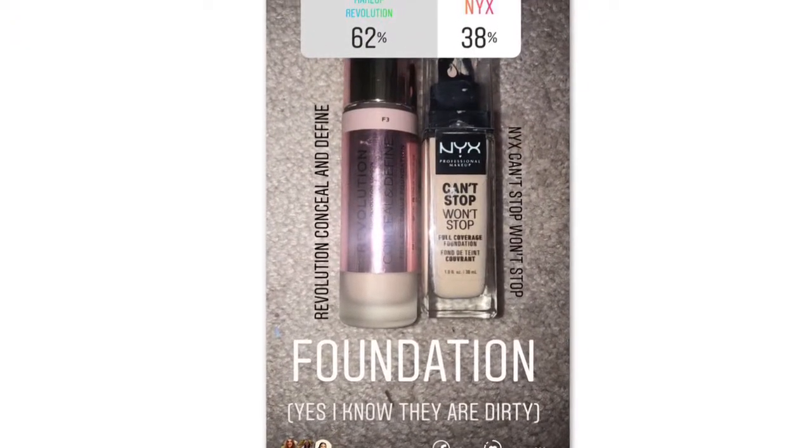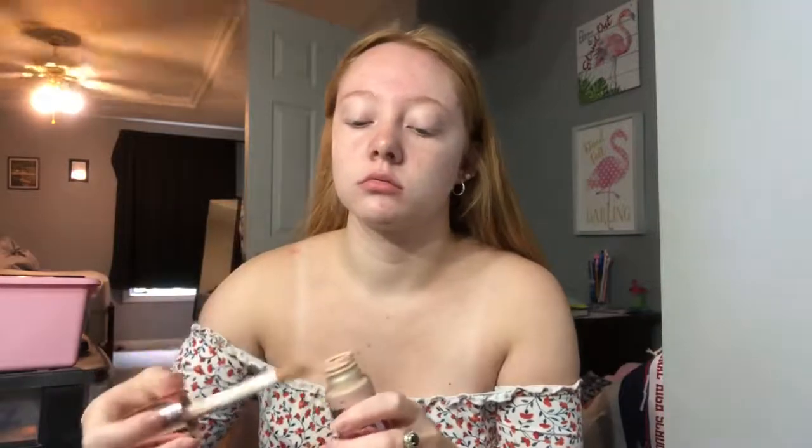Looking nice! The next product chosen was the Revolution Conceal and Define Foundation in shade F3 — I use this all the time, so it's a fave. I'm just gonna spread it out first and then blend it in with my sponge.